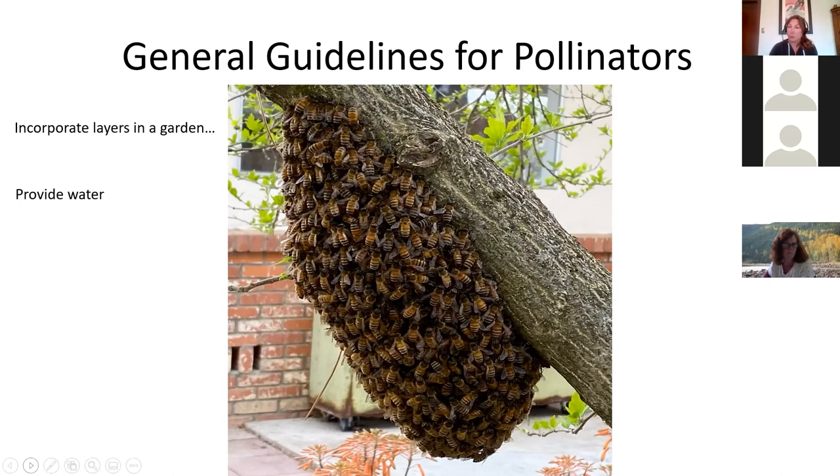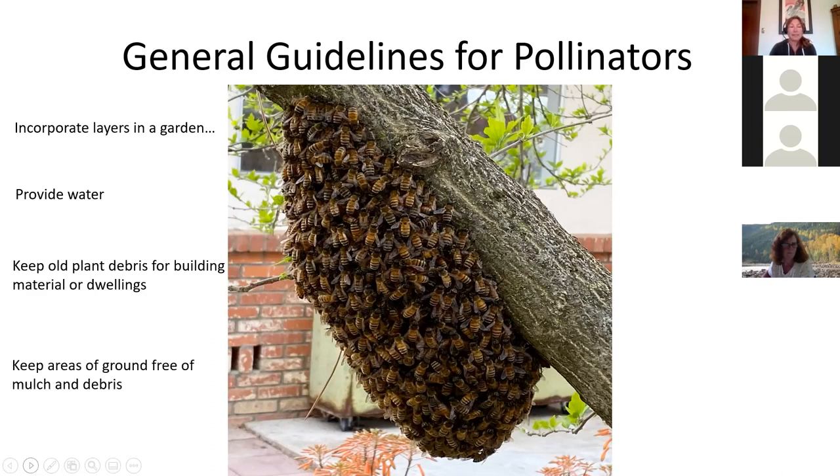All pollinators need water, but a pool is not a great source because they drown. You need water that's safe for pollinators. Keep old plant debris for building material or dwellings — it's a balance. You want to clean up your garden, but if you have an old stump, leave it. Leave a few dead branches on a healthy plant. If you have a disease-free garden, leave a pile of leaves. Don't try to have a pristine garden because pollinators are using everything in it.